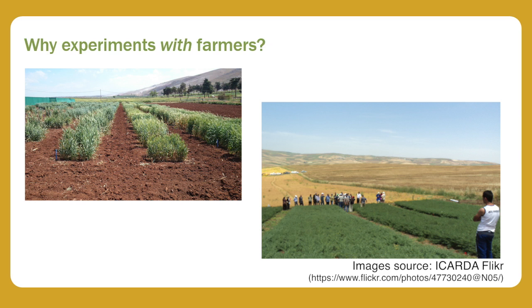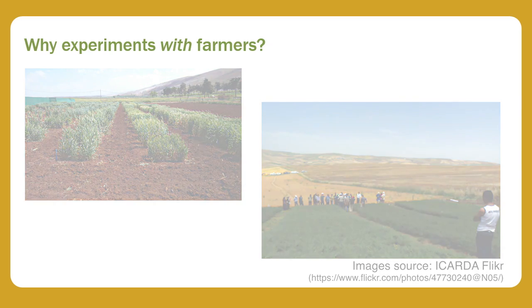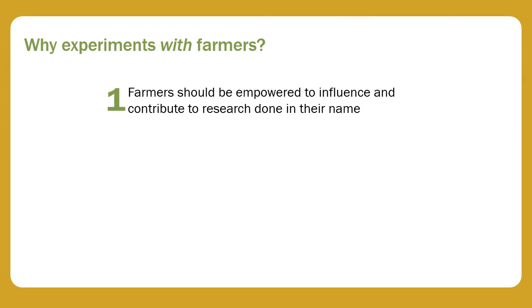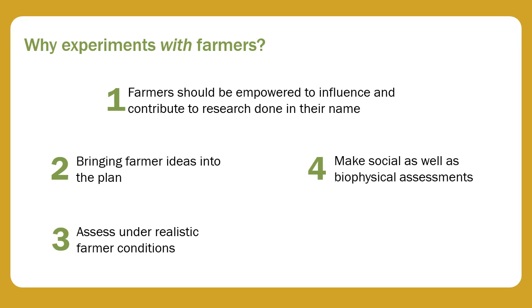There are a number of reasons, and we cover five in this video. The first is a basic ethical point: farmers should be empowered to influence and contribute to research done in their name. The other points in this video are all related to the design of the experiments.